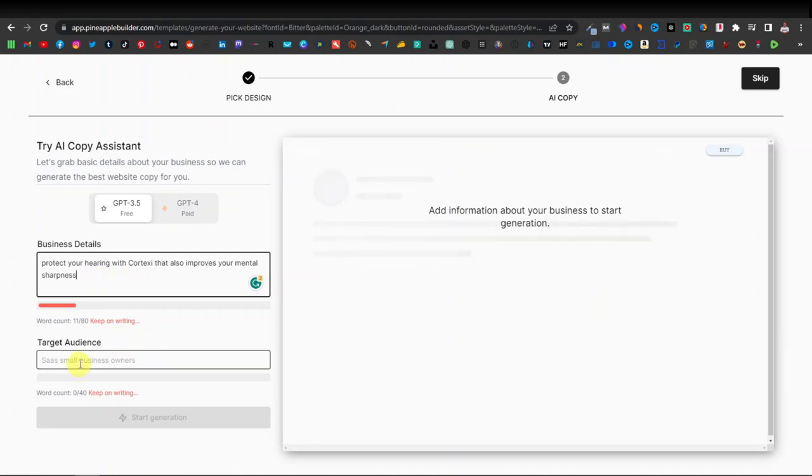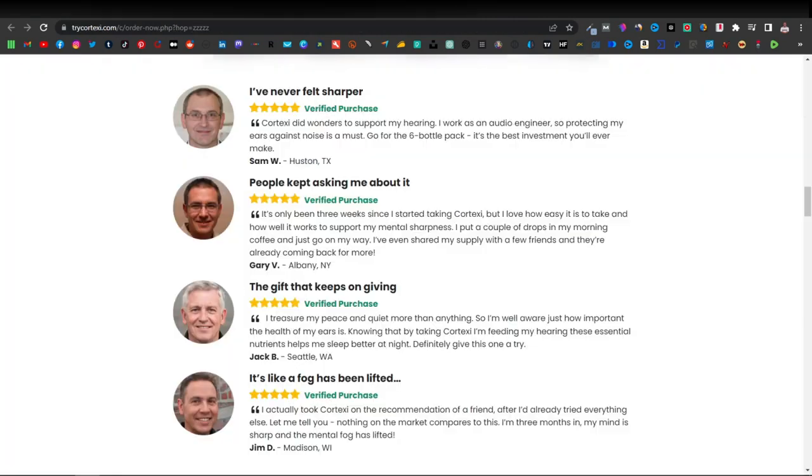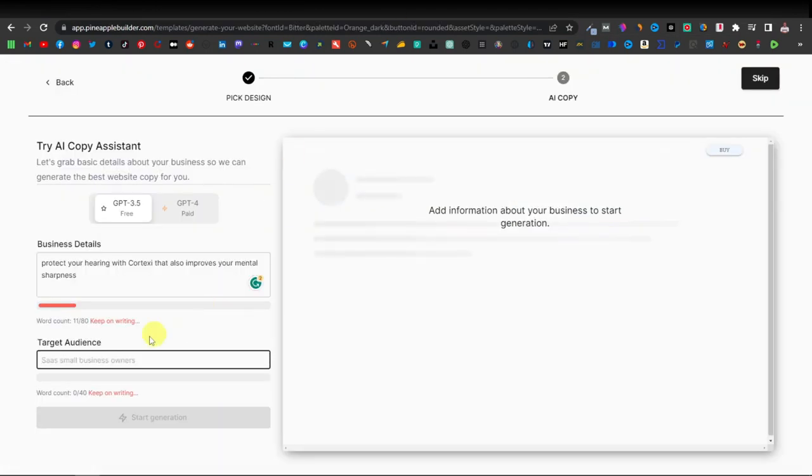Scrolling down, we have our target audience field, which gives you a limit of up to 80 words. Make sure to add enough information in your business details. Our target audience would be the elderly, based on the people shown in the product imagery. Once you're done, just click on 'Start Generation.'